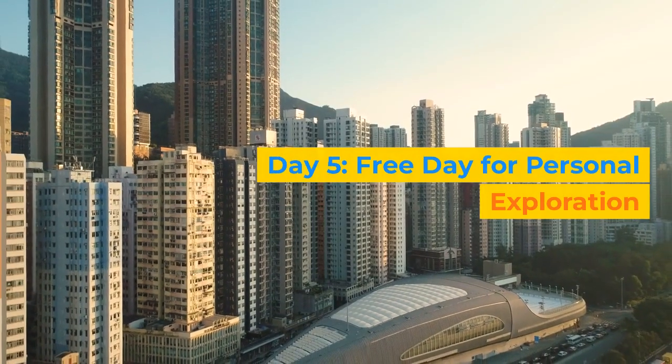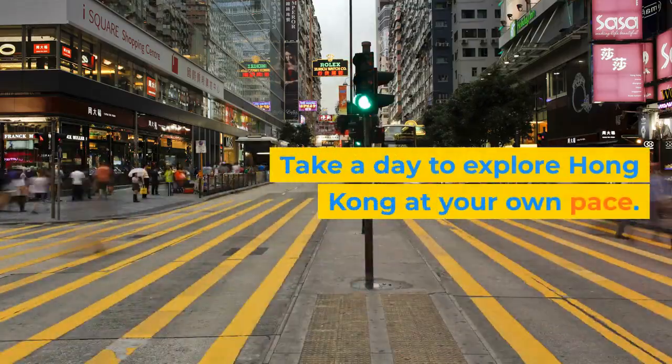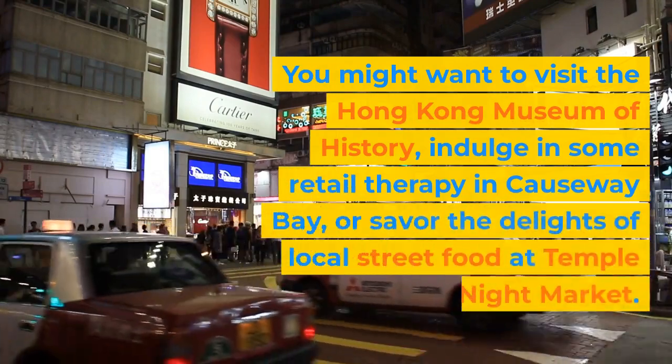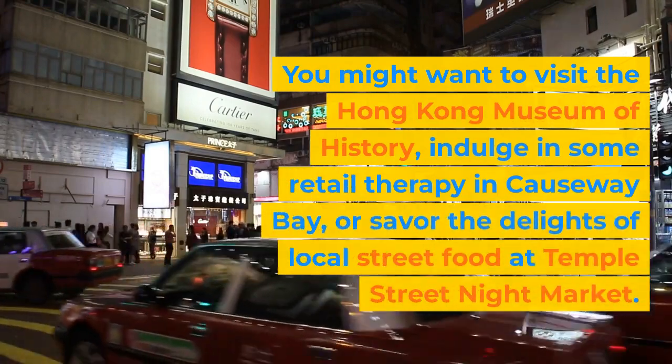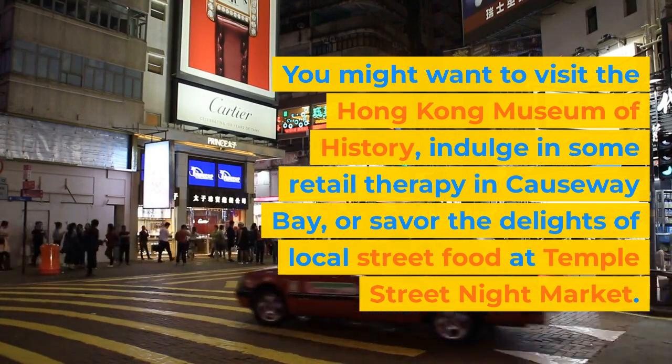Day 5: Free Day for Personal Exploration. Take a day to explore Hong Kong at your own pace. You might want to visit the Hong Kong Museum of History, indulge in some retail therapy in Causeway Bay, or savor the delights of local street food at Temple Street Night Market.